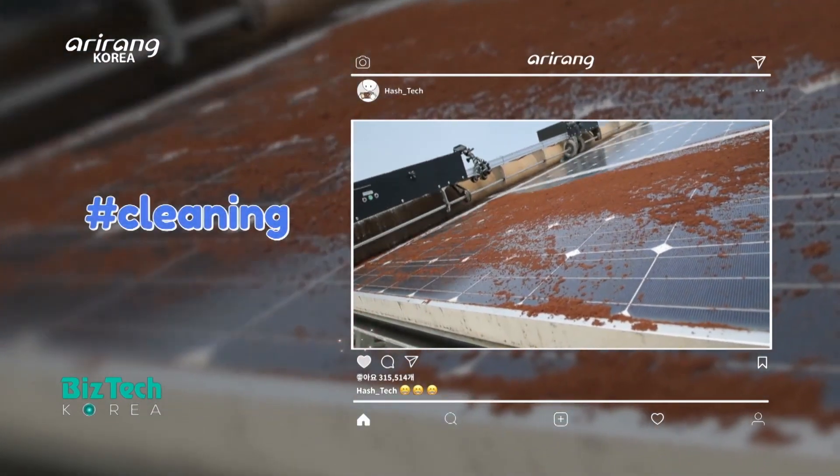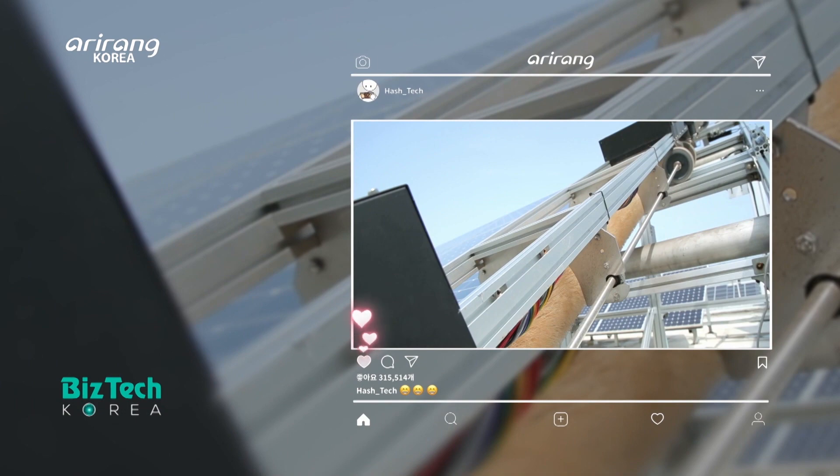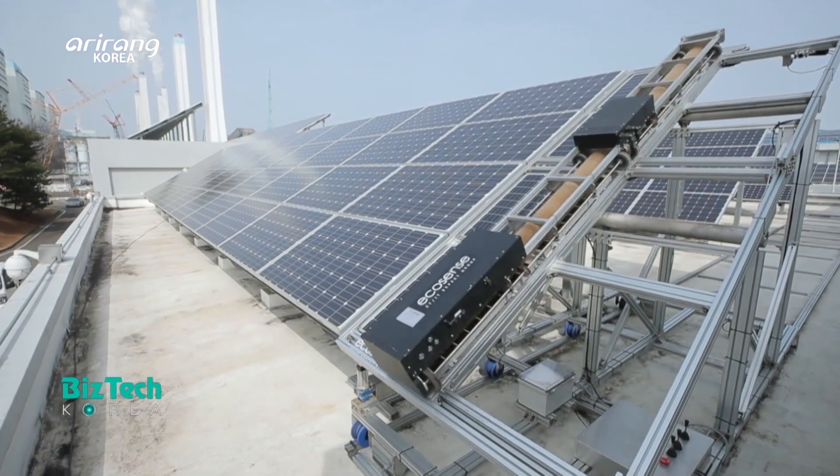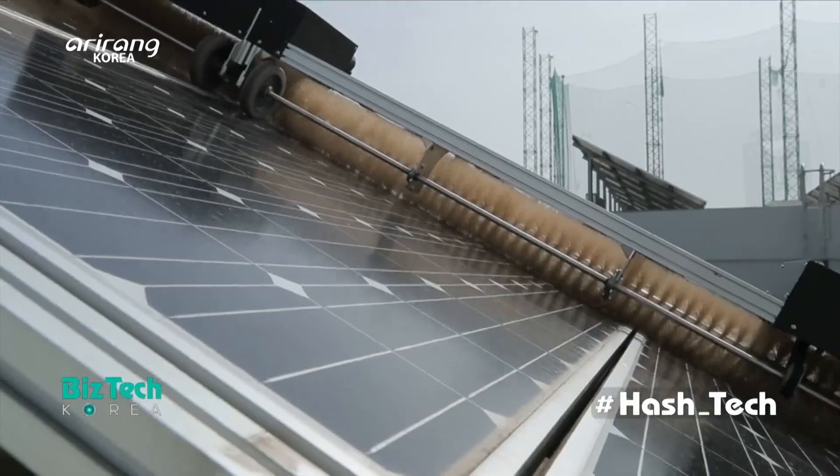Hashtag cleaning. Hashtag robot. The solar module cleaning robot can move automatically without human intervention.